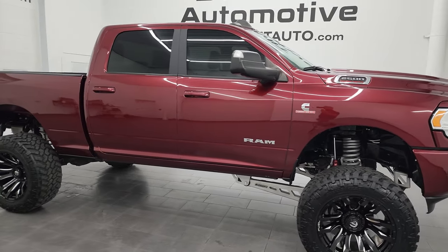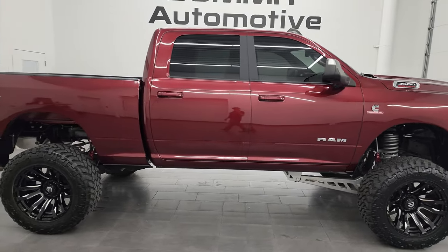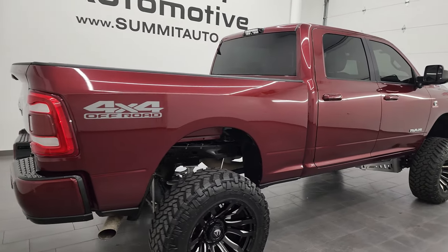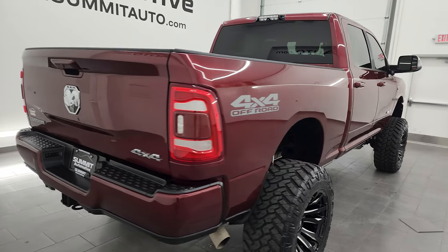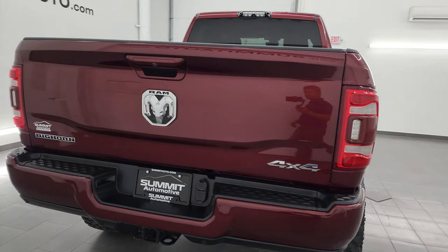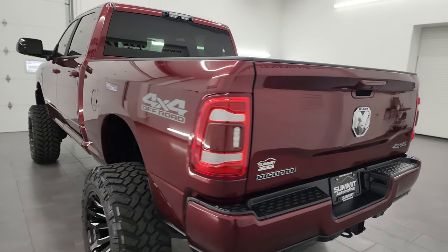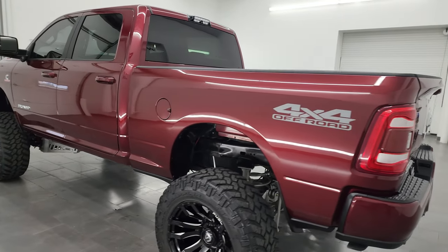Hey, this is Brett, and this 2020 Ram 2500 Crew Cab Short Box Bighorn Level 1 Sport Edition is stock number 14099Z. I am here at Summit Automotive in Fond du Lac, Wisconsin, your new and used heavy duty truck and Ram headquarters.